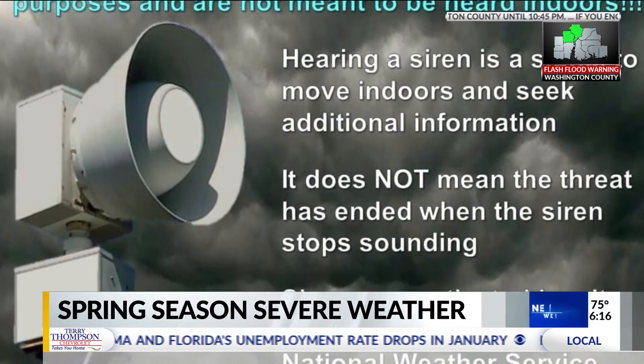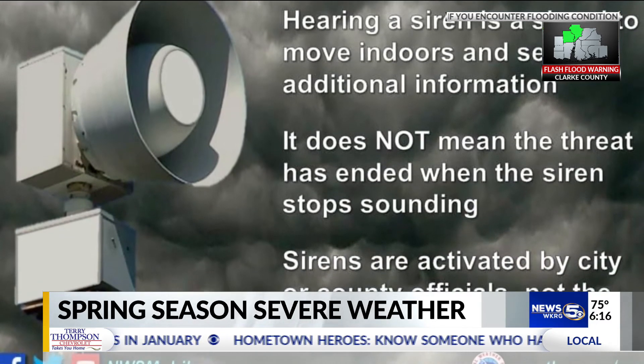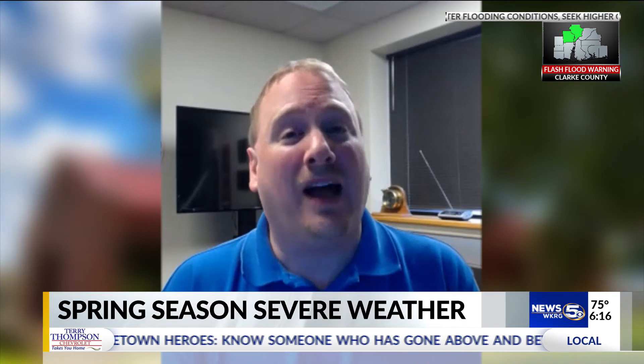It is also important to remember to not rely on outdoor sirens as a primary way to receive warnings. Sirens are a great tool and a great awareness if you're outdoors and they serve a purpose, but that purpose is not to alert you indoors. This preparation is not only applicable to severe weather — it can also be carried into hurricane season. In Mobile, meteorologist Caroline Carrithers, WKRG News 5.